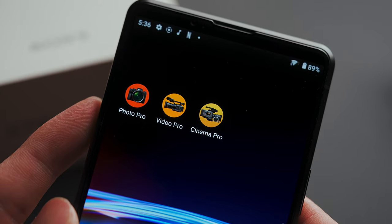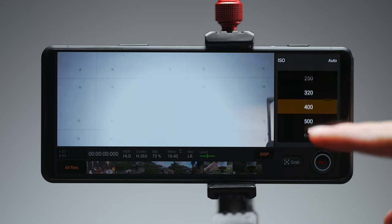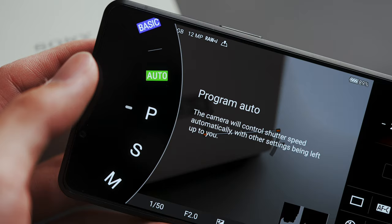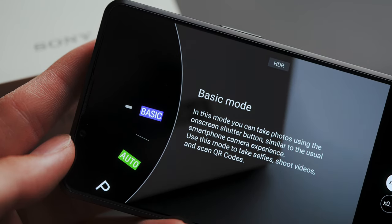Now let's talk about something I don't quite like about the Pro-I — and unfortunately that's operating it. It's quite confusing because there are three camera apps: Photography Pro, Video Pro, and Cinema Pro. Photography Pro is your only option for stills, but you can actually shoot video in all three apps. Basic Mode in Photography Pro is the closest thing you'll get to a typical camera app on a phone on the Pro-I, while the other modes have quite a learning curve to them.